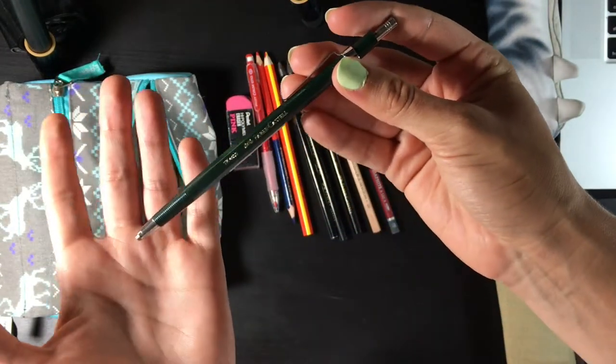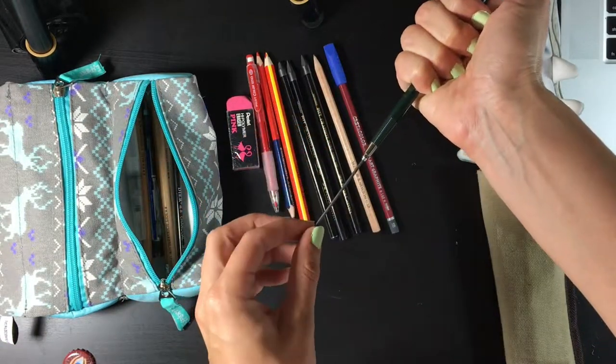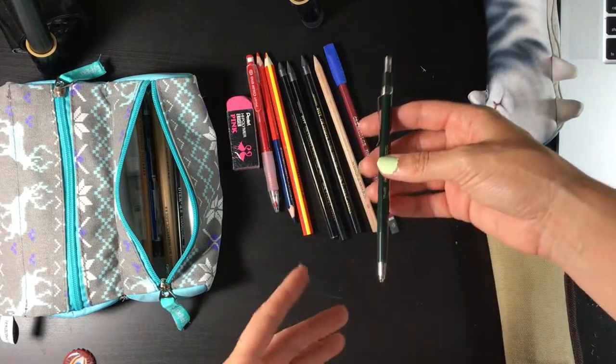This is the Faber-Castell 2mm lead pencil. I usually use it in HB and Faber-Castell has a very hard lead, so HB usually feels like H.